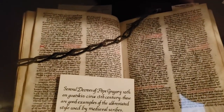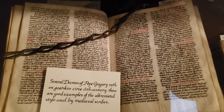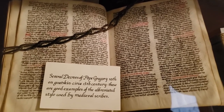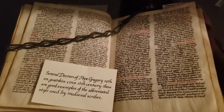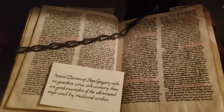This chain here on top — they would use that to chain the book into the monastery so that people, particularly thieves, wouldn't steal them and sell them. The chain is on the book to lock it in place. When monks would change monasteries, they would even attach the chained books to their own persons so they wouldn't lose or misplace them on their travels.